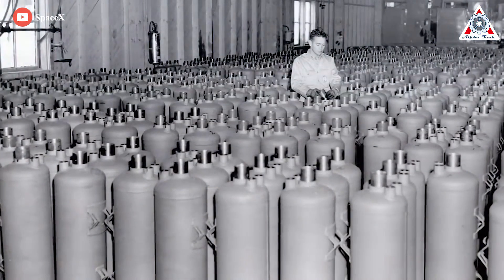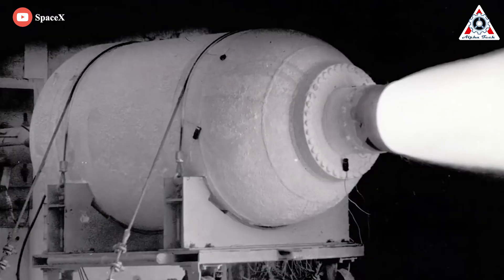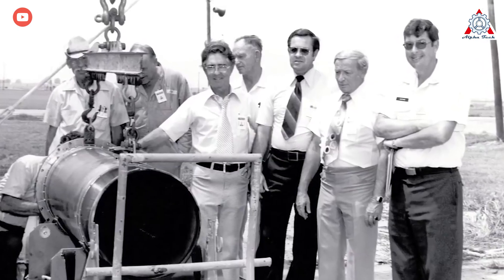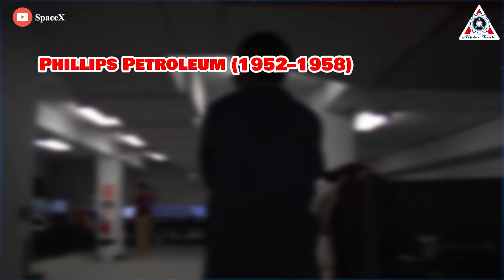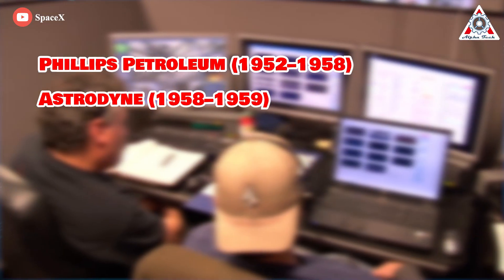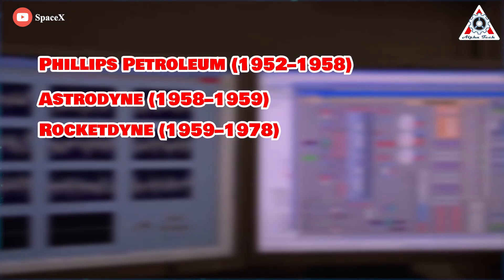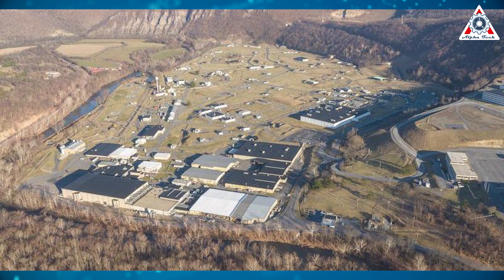After the war, the facility was converted to support the development and manufacture of ammonium nitrate-based solid rocket propellants, and opened by a number of successive companies: Phillips Petroleum from 1952 to '58, Astrodyne '58 and '59, Rocketdyne from '59 to '78, and Hercules from '78 to '95. In 1995, Hercules transferred their operations to the Allegheny Ballistics Lab in West Virginia, ending the manufacture of energetic material at the site.